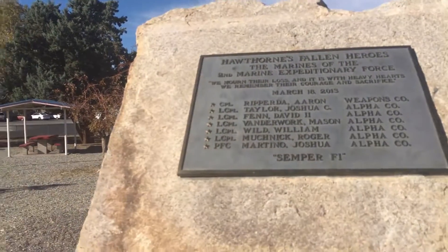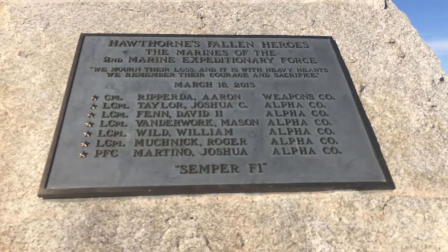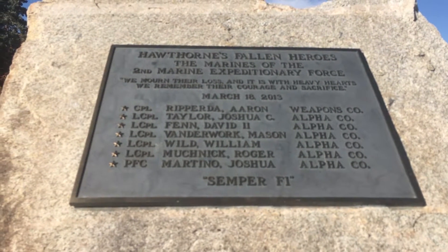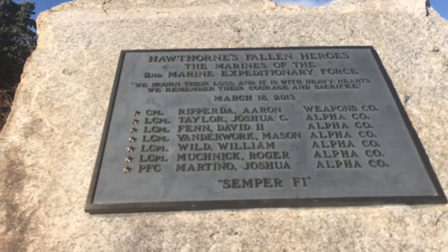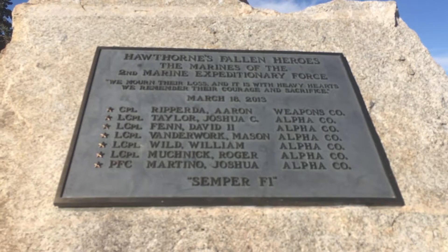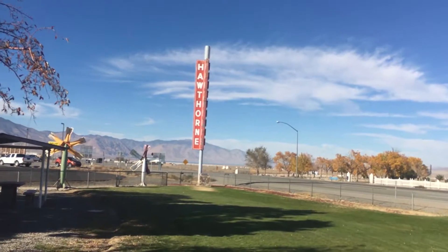I'll talk about this plaque real quick — I remember what this was. Back in 2013, there was a training accident. The marines listed here were training with mortars and something happened and they were killed here in Hawthorne. I remember that now that I read this. It's a sad event, especially since they were just training, but that's what happens — that's why we honor the men and women in the military, because even when they're not fighting wars, they tend to live a more dangerous existence than most of us. Rest in peace, guys.